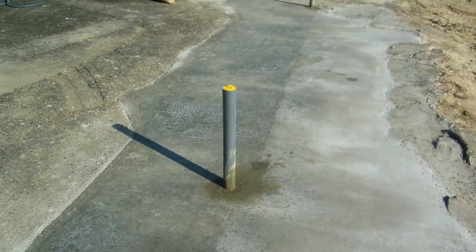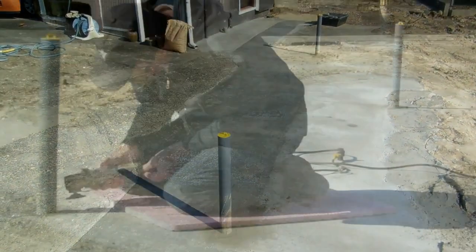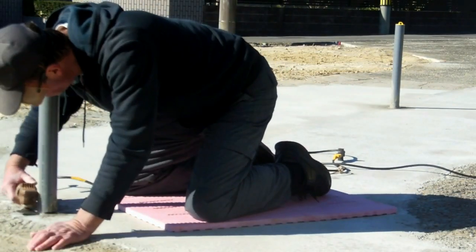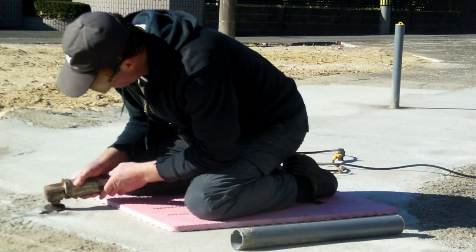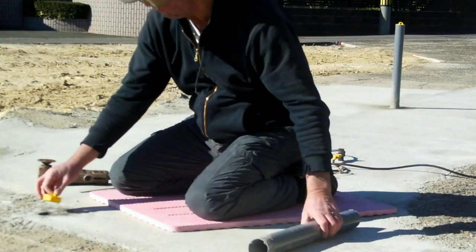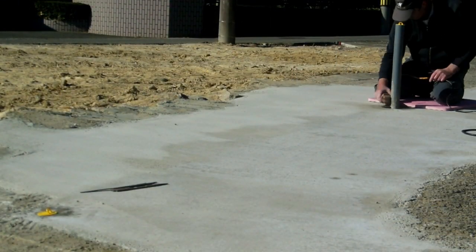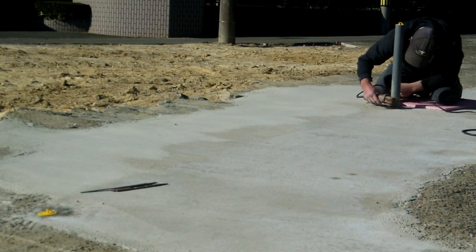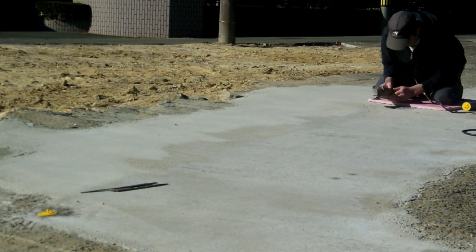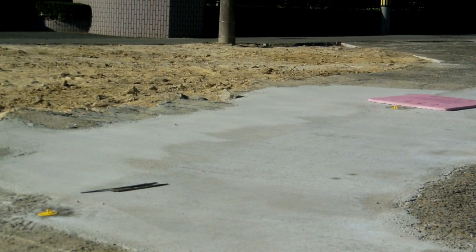Those little yellow caps just keep the water out, and then we left it for another four days for that concrete to cure. Then broke out the grinder, cut the pipe off, smoothed it off, and stuck the little yellow cap in there — that'll just keep stones and water from filling up those holes. We don't know how long it's going to be; probably three or four months until they get the place next door built.